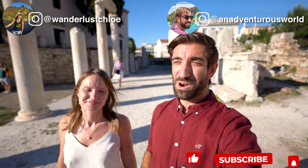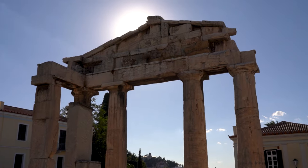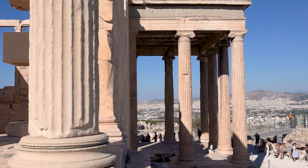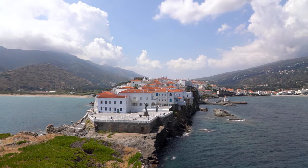Hi guys, it's Mako and Chloe here and we're about to take you on our Greek odyssey. We've just arrived in Athens, one of Europe's oldest cities, and we're really excited to explore some of the sites both old and new before heading off to a couple of the islands. Everyone has heard of Santorini and Mykonos, but we're going to take you to a couple of the lesser-known islands in the Cyclades.